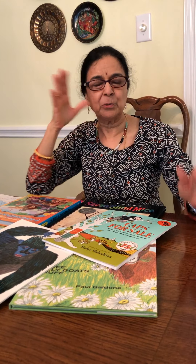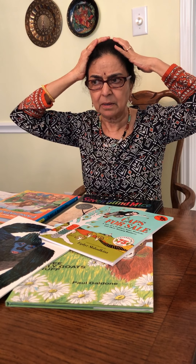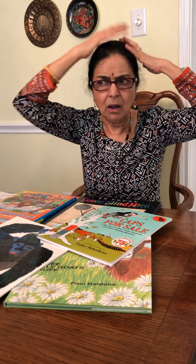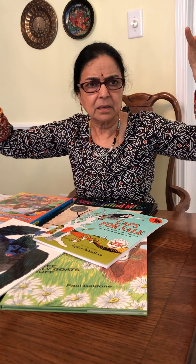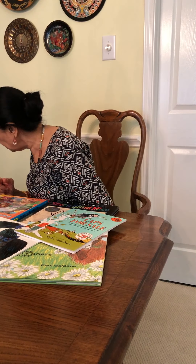So the peddler takes a long nap and wakes up fully rested. The first thing he does is check that his caps are in place. He touches his checked cap — but what happened? No gray caps, no brown caps, no blue caps, no red caps. What happened to all the caps? He looks around, can't find them. He gets up and looks behind him, to the right, to the left — but he can't find any caps.